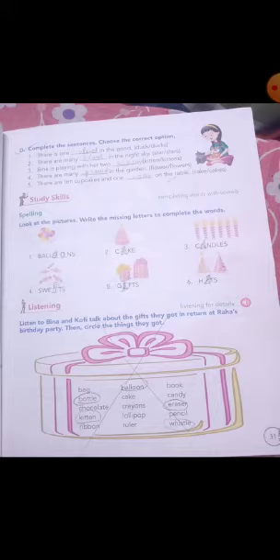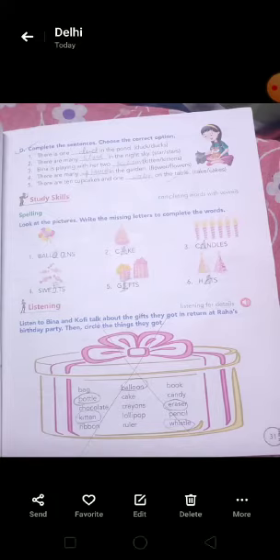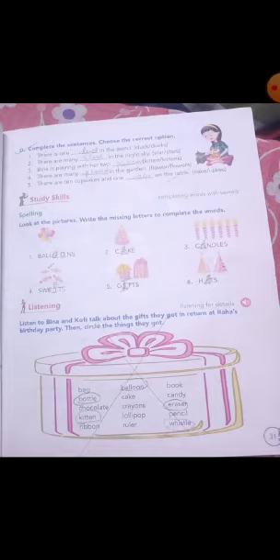So to review: first, balloons — B-A-L-L-O-O-N-S. Second, cake — C-A-K-E. Third, candles — C-A-N-D-L-E-S. Fourth, sweets — S-W-E-E-T-S. Fifth, gifts — G-I-F-T-S.